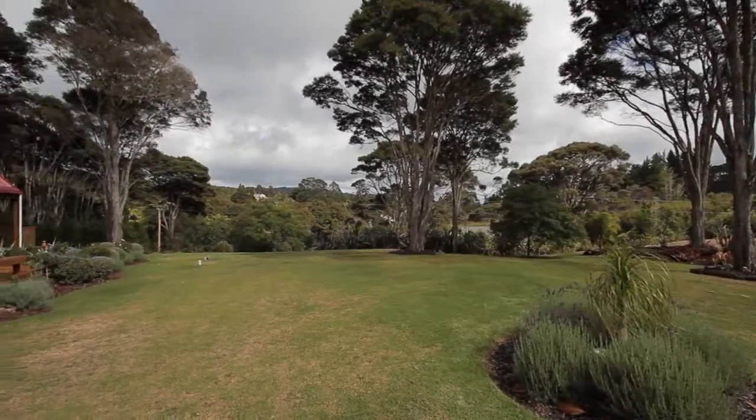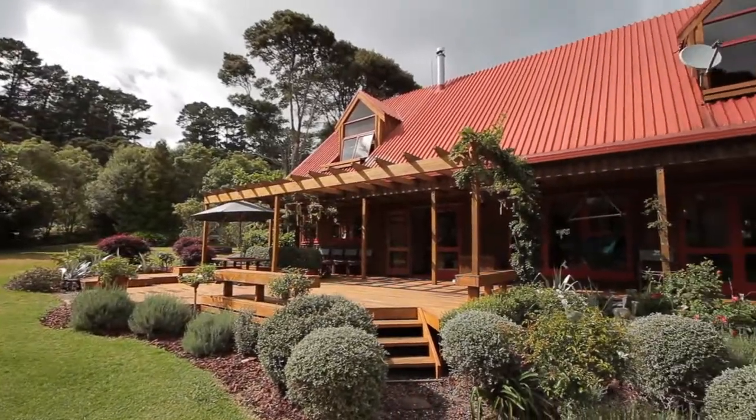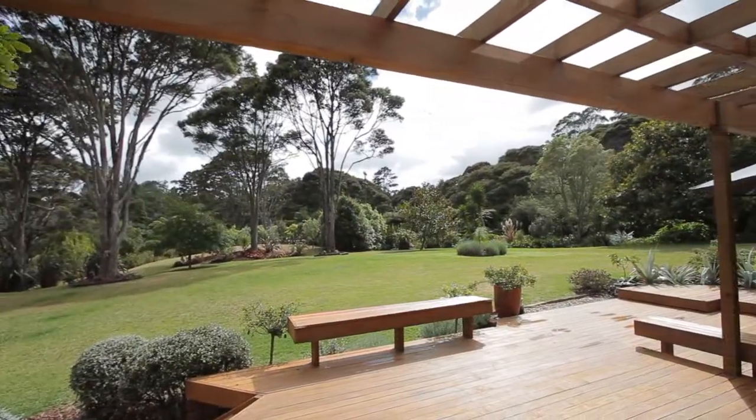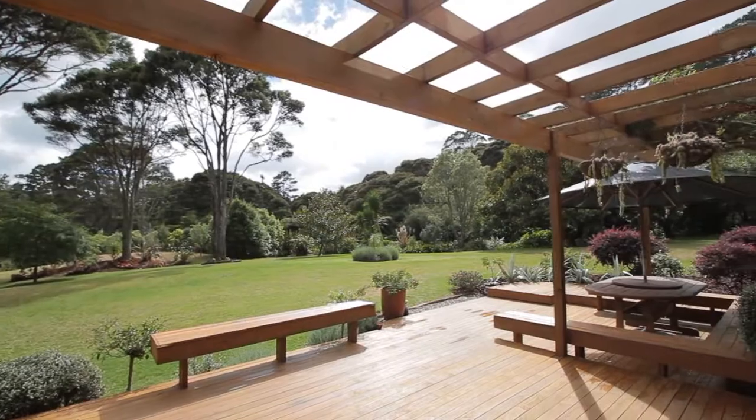We all know how important entertaining is. Just take a look at this awesome wraparound deck here. Heaps of built-in seating — just a great place to have barbecues. And again, north-facing to get all the sun.